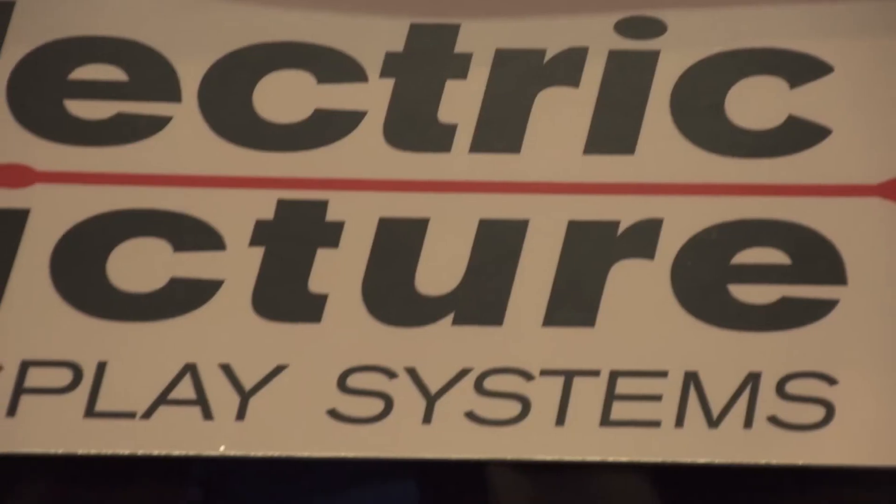Hi, I'm Carrie White with ITSEC TV and I'm here with R.P. Higgins with Electric Picture. R.P., thanks for joining me today. Thanks very much for coming by. So tell me about Electric Picture — what do you guys do?